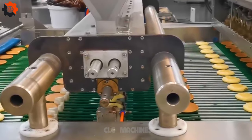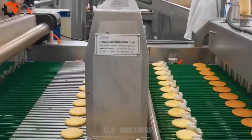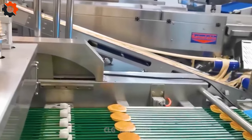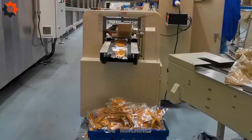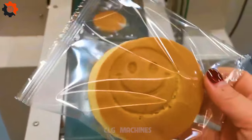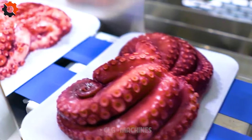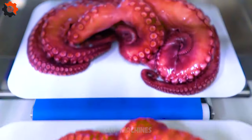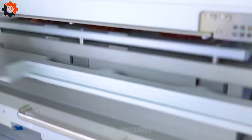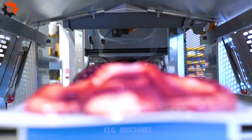This machine's precision is like a perfectly written script — flawless! It's so on point, it could probably write a blockbuster screenplay while it's busy crafting culinary masterpieces. The precision of this machine is a breathtaking dive — perfect entry, no splash! It's like watching an Olympic diver gracefully execute a flawless performance, leaving us in awe of its impeccable execution.